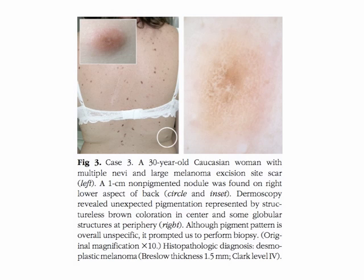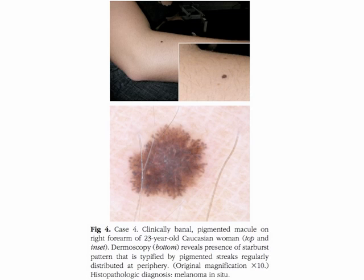Case three refers to a thirty-year-old Caucasian woman with multiple nevi and a large melanoma scar on the back. A one centimeter non-pigmented nodule was found on the right lower aspect of the back. Dermoscopy revealed unexpected pigmentation represented by structureless brown coloration in the center and some globular structures at the periphery. Although the pigment pattern was overall unspecific, it prompted us to perform a biopsy, and the histopathologic diagnosis was desmoplastic melanoma with a Breslow thickness of 1.5 millimeters.